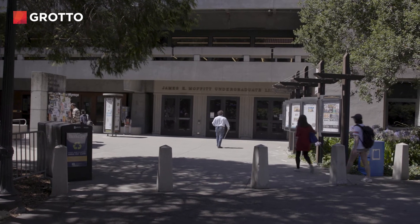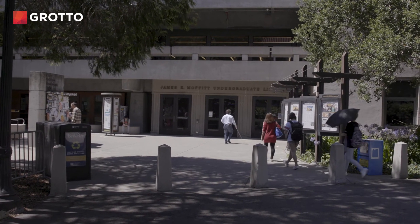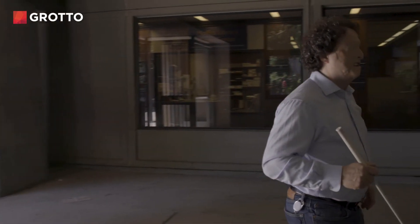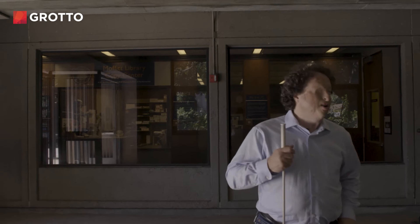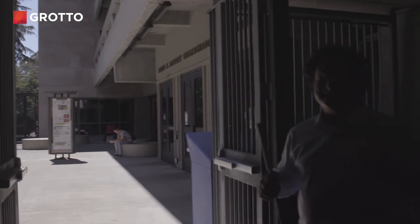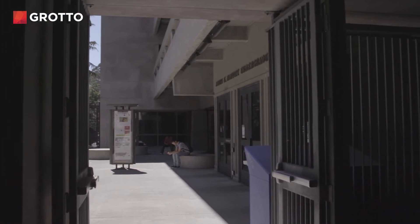This is where I first started to connect with this underground blind culture. This is the entrance to the classroom side of Moffett Library. In a shaded vestibule by the front doors — it does look like a cave, doesn't it? Sounds like a cave.